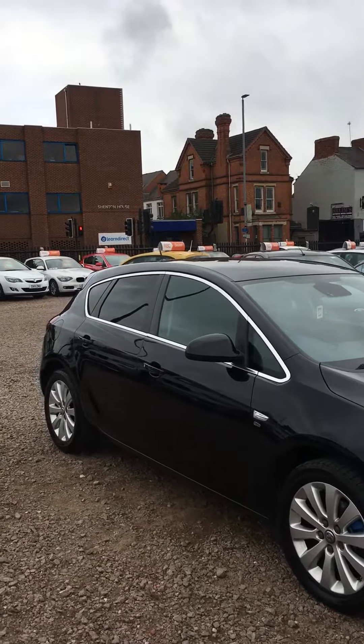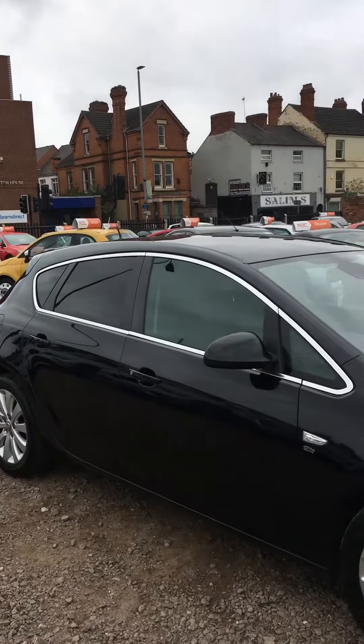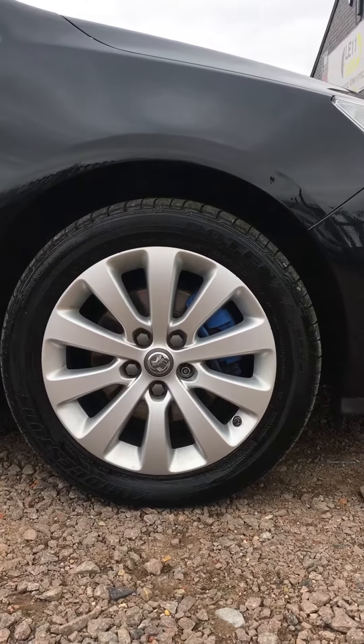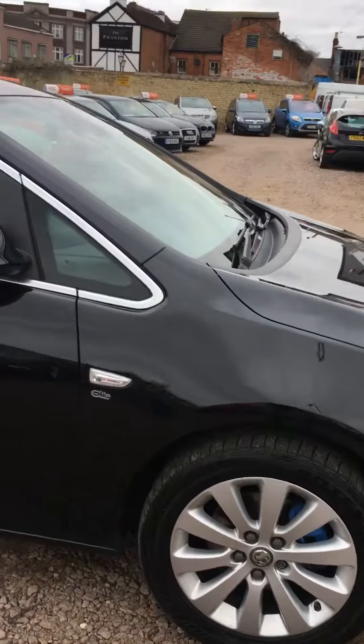All four alloy wheels are in mint condition.